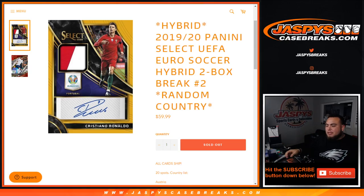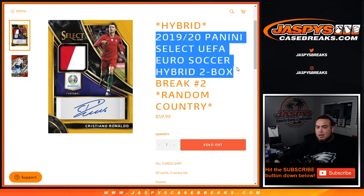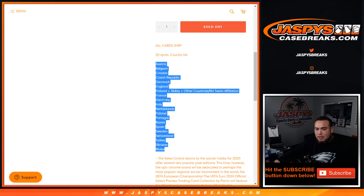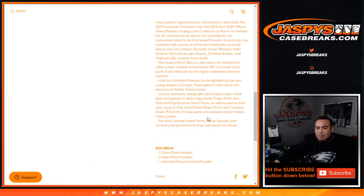What's up everybody, Jayce here for jazbeescasebreaks.com. Quick little two-box break of 2019-20 Panini Select UEFA Euro Soccer Hybrid Edition — two box break, random countries, number two. All-card ship, 20 spots, the country list is below from Austria down to Wales. There is a combo team up here with Finland, and hybrid edition.